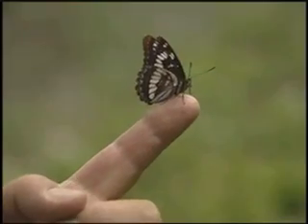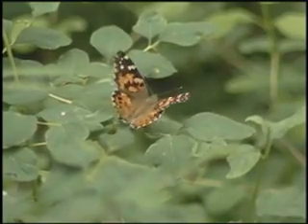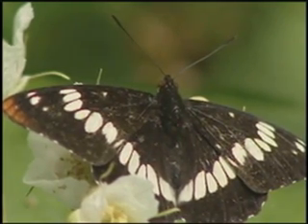You have mountain habitats, you have higher plateaus, you have this wonderful prairie grass that we have in eastern Montana. We have badland countries, sagebrush, we have alpine countries. So it's not surprising that we have 212 species of butterfly in the state.